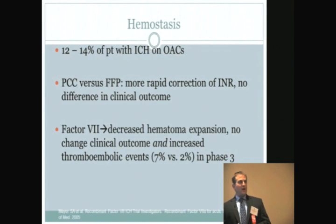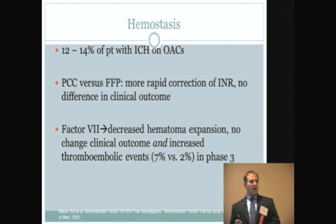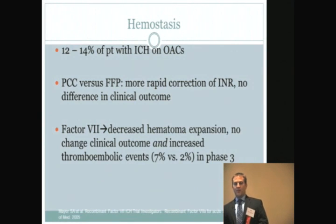Here's a growing issue: a lot of patients are on oral anticoagulants or antiplatelet drugs when they have their spontaneous bleed. About 14% of patients with ICH are on oral anticoagulants. Patients on these medicines have a significantly increased risk of hematoma expansion, and patients on Coumadin have double the mortality of patients who are not on Coumadin when they present with this condition.